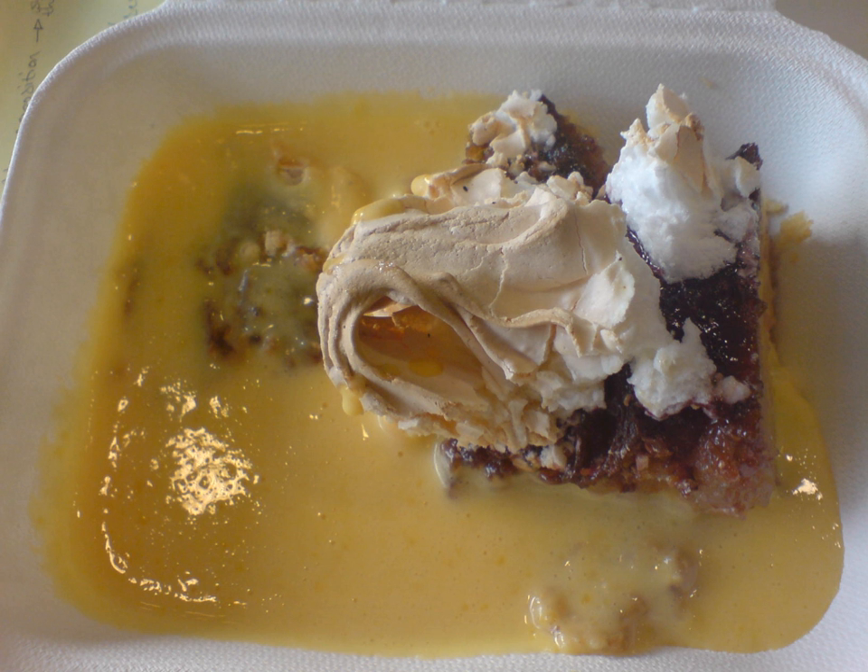Queen of Puddings is a traditional British dessert, consisting of a baked, breadcrumb thickened mixture, spread with jam and topped with meringue. Similar recipes are called Monmouth pudding and Manchester pudding.